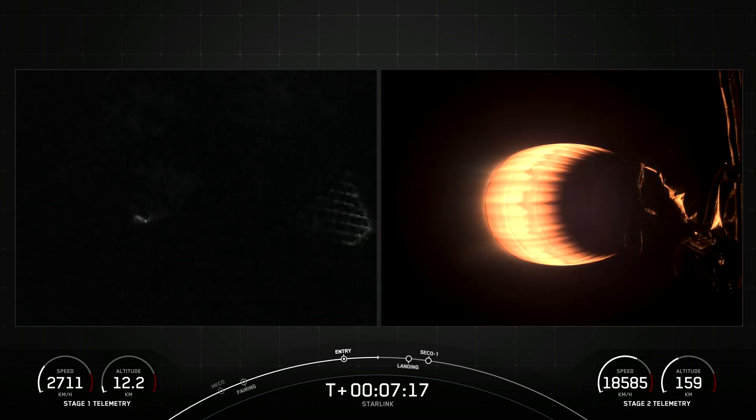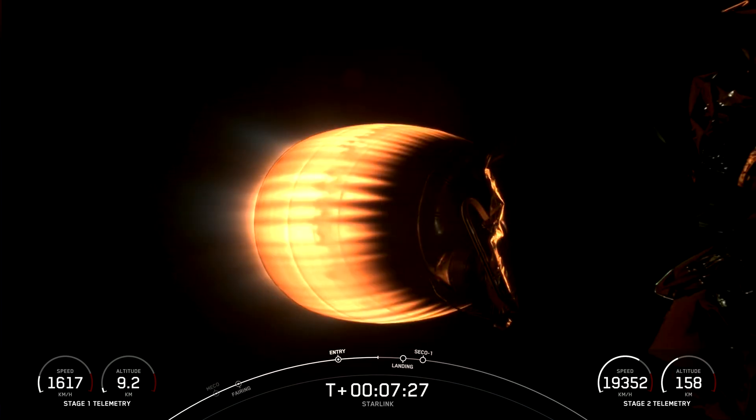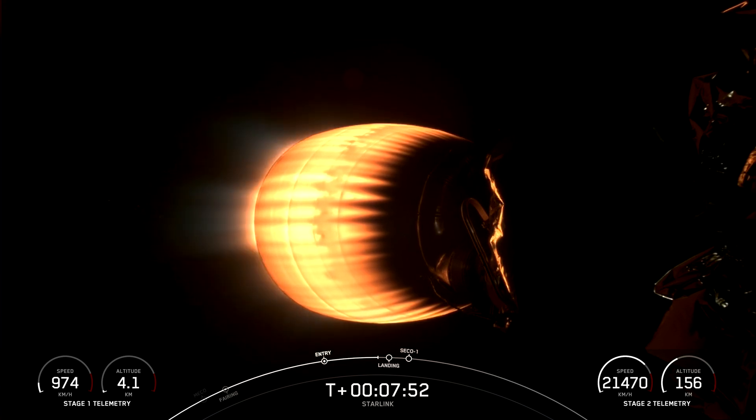You can see that stage one is continuing to slow down, whereas on the right-hand side you can see that stage two continues to increase speed. Stage one transonic — the first stage is transonic, which means it's traveling near the speed of sound. Coming up in a few seconds will be the landing burn on stage one before it touches down on our drone ship, a shortfall of Gravitas.